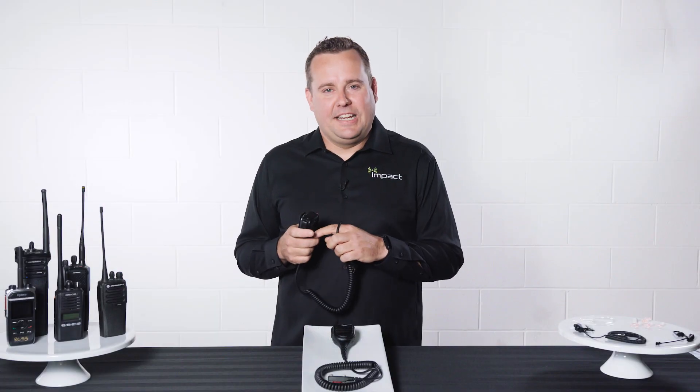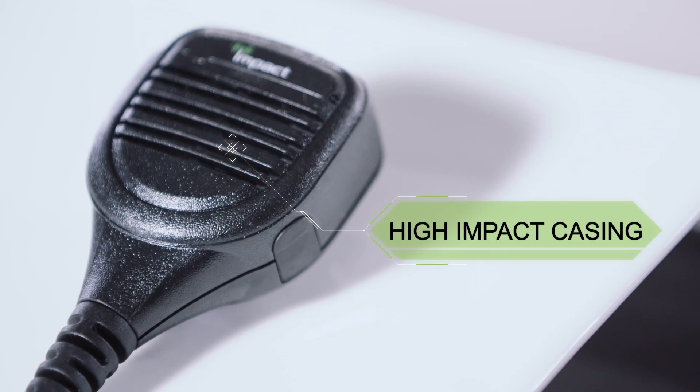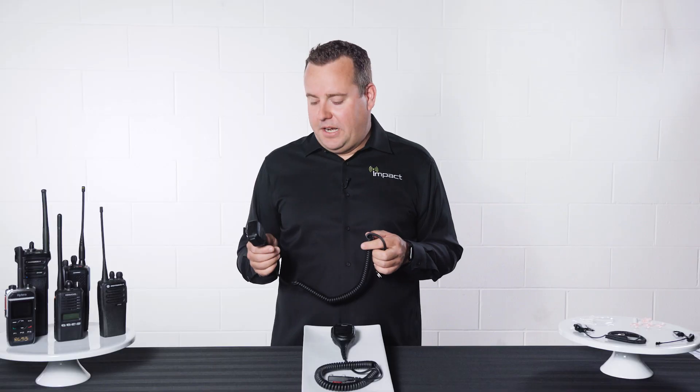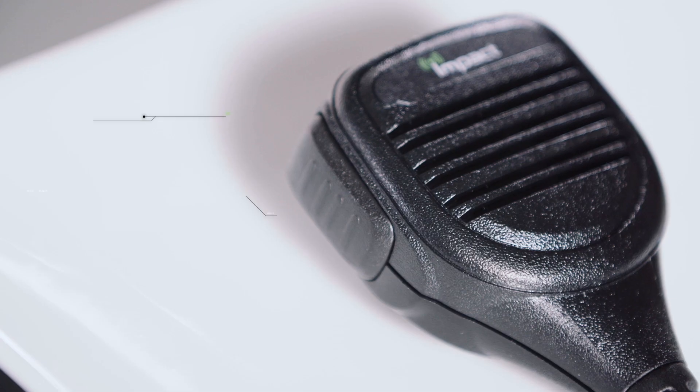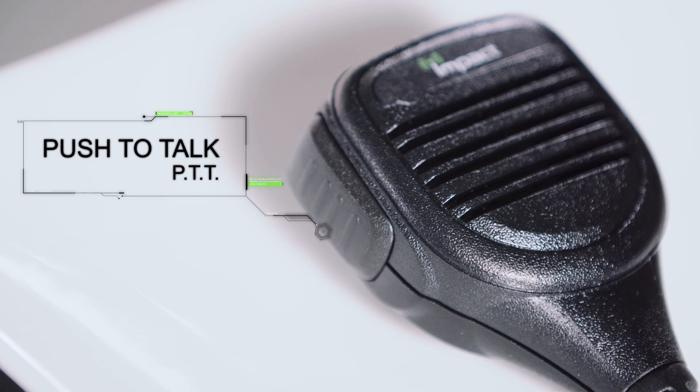Starting up here on the speaker mic head, we have high impact polycarbonate casing, making the mic super tough for some of the most demanding environments. Over here on the side is the large push-to-talk, commonly known as a PTT switch, easy to locate without looking down.